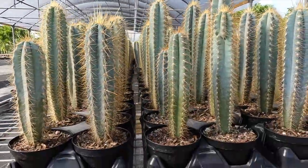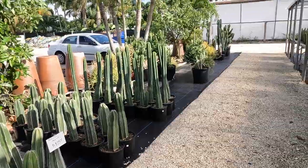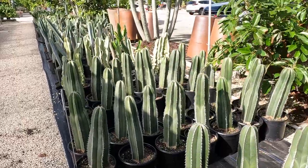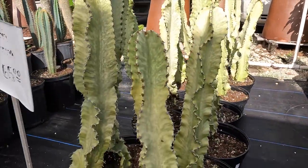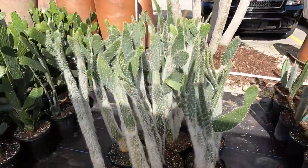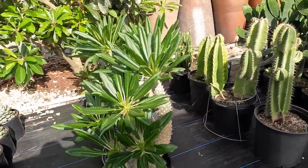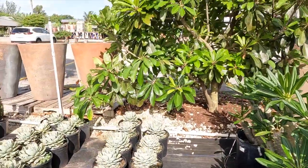Look at the selection of all the cacti — these are the larger ones, and also euphorbias. Look at the color on them — these are really big ones at $65. But they take so long to get to that size. Look at these giant old man cacti, all these beautiful puntias. The Madagascar palms are gorgeous — these are $165. And then my absolute favorite agave, the rum runner — they have them here at $125.